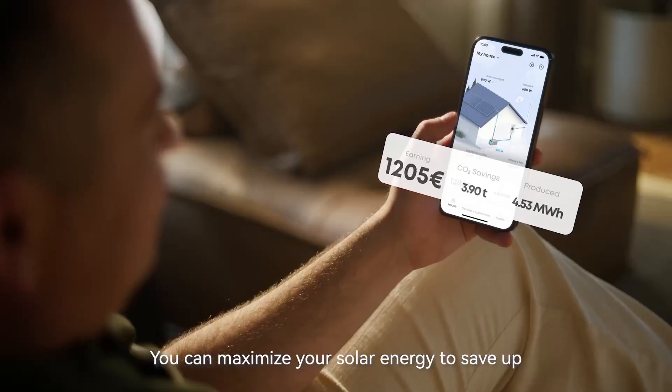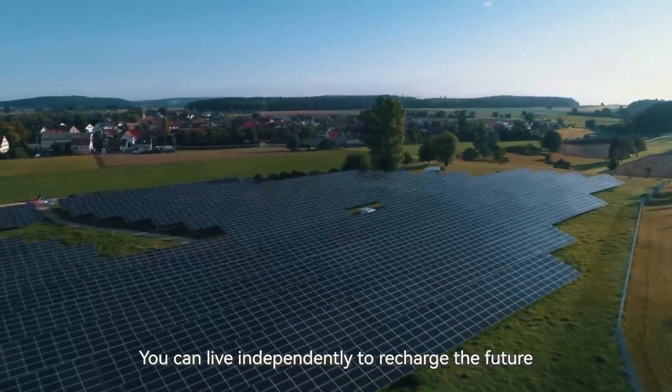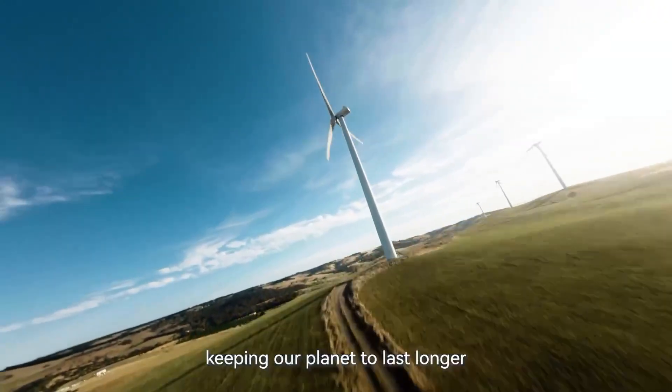If you want a trusted, future-ready backup for your fridge that combines speed, sustainability, and smart design, this is the one we recommend with full confidence.